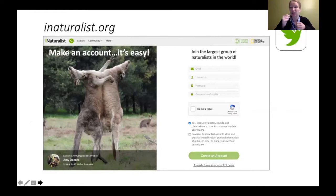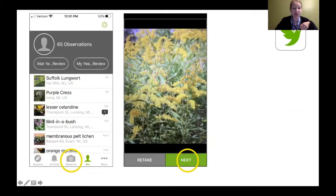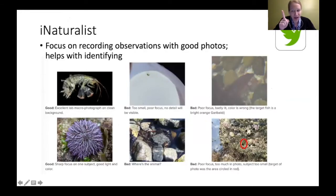iNaturalist is really easy — you download it, create an account with a password, username, and email. Basically, if you can take a picture, you can use this. You find the little camera button that says 'observe,' take a picture, and click next. One important tip: take a good picture. If what you're focusing on is really tiny in a big frame, or if it's blurry and out of focus, it's hard for the app to identify things. You want it in focus and close up if possible.